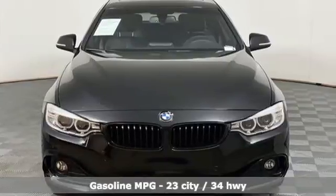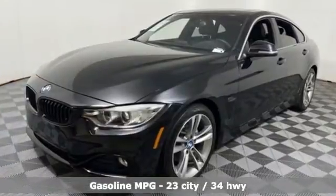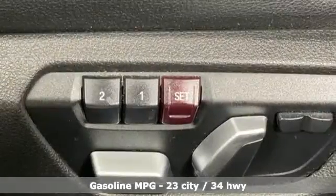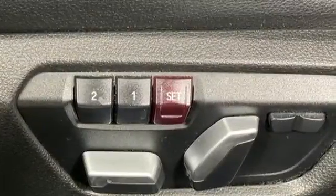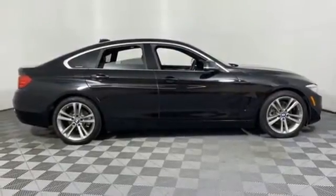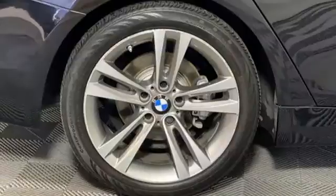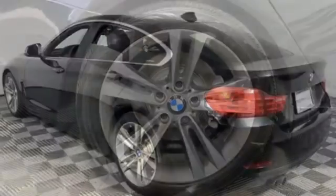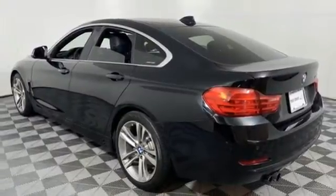Intercooled turbo inline four-cylinder engine, rear-wheel drive, engine auto stop-start feature, power sliding and tilting sunroof, external memory control, memory exterior door mirror settings, dual-zone climate control, AM-FM stereo, leather bucket seats, wireless phone connectivity, and automatic transmission.